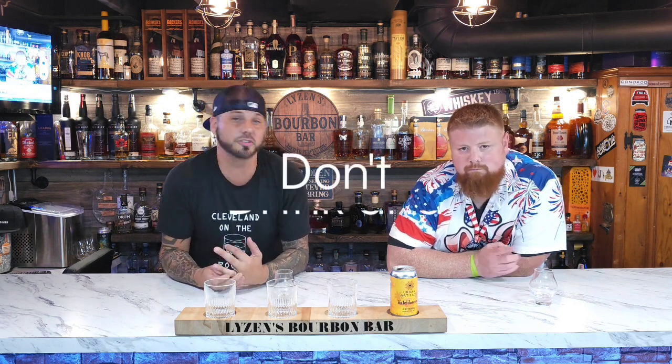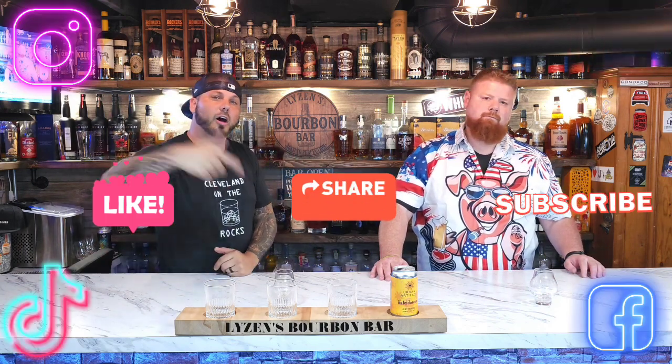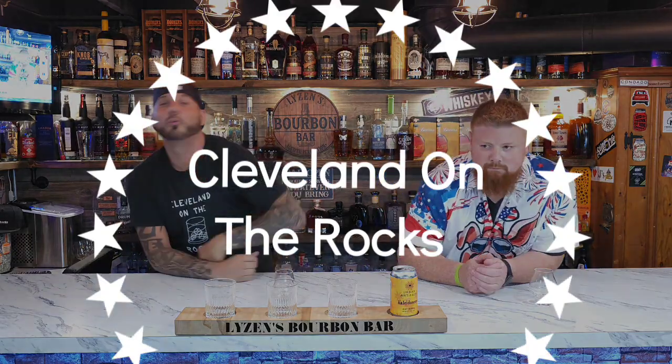If you guys have anything to drop down in the comments, want to see us drink any kind of beer — whatever your favorite beer is — drop it down there and let us know. If you're out with your friends or at the bar, make sure you guys are not drinking and driving. Get home safe, call an Uber, make sure you get home — people want to see you tomorrow. Make sure you're sharing and subscribing on Instagram, YouTube, Facebook, TikTok, all them things, and grab you a shirt. We'll see you guys next time.